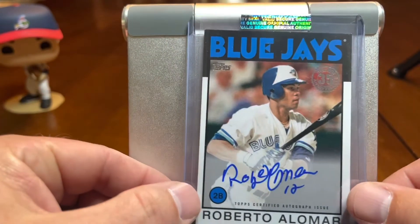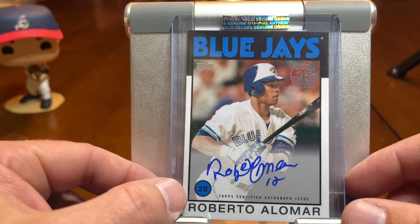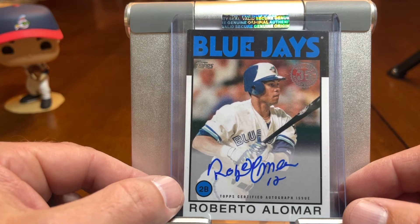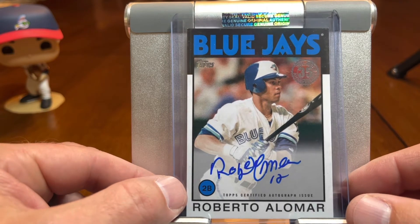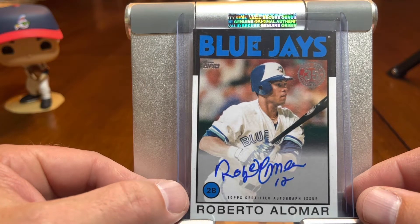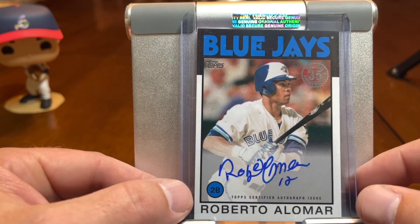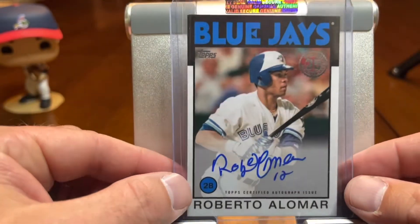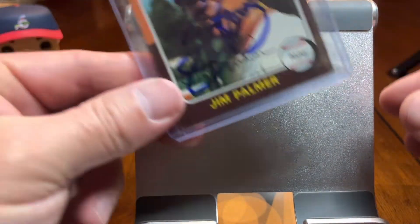Speaking of guys who played for multiple teams, this is a guy who played for the Orioles and the Blue Jays, in addition to the Indians — this is Robbie Alomar. This is a 1986 Topps-style card, but it was actually issued in the 2021 Topps set. I love 1986. I love that year and style of card. I was able to get a really good deal on this particular autograph. It's not necessarily a player-era run — his Topps run started in 1988 — but still a cool card to have.